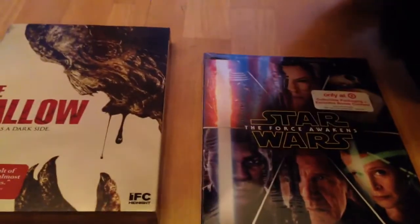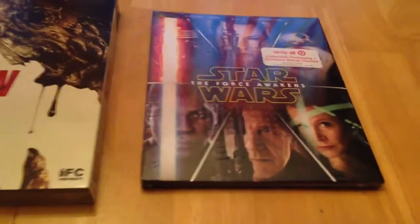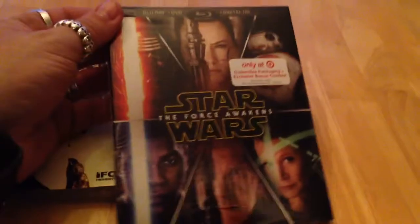Hey everyone, it's Boogeyman Ben. I hope everyone's doing well and everyone's having a great day. I just wanted to showcase a couple of DVDs — well, a DVD and a Blu-ray — that I picked up today.